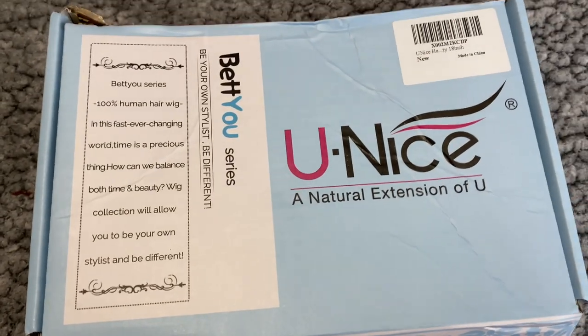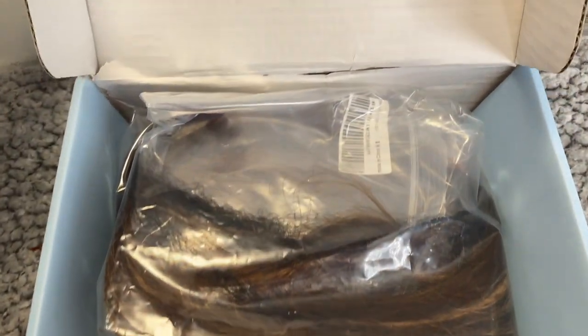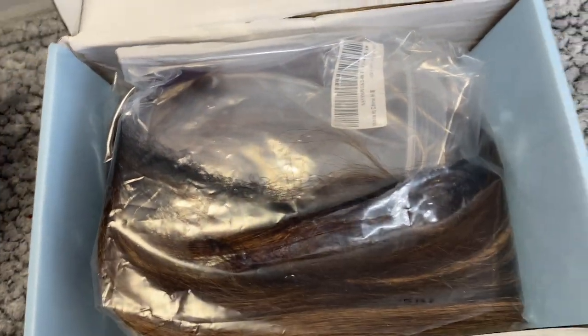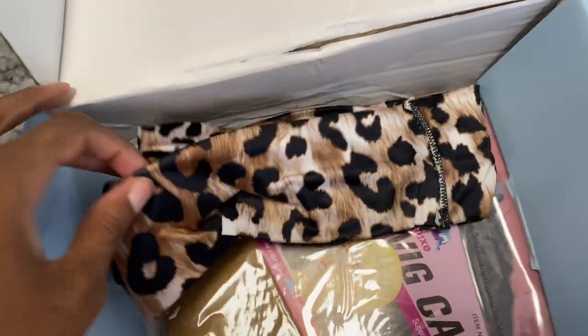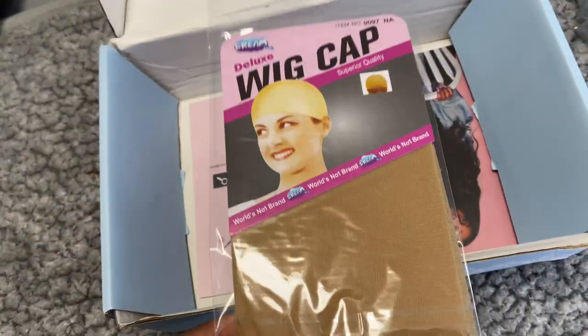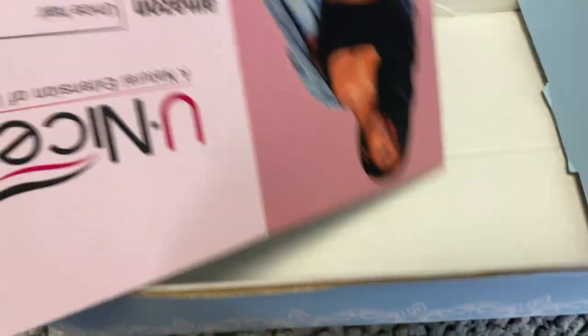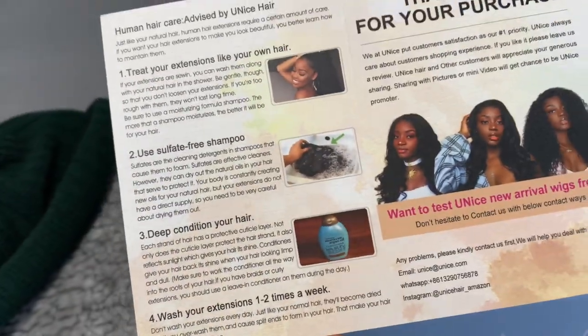Alright, now let's jump into the video. I'm starting with the unboxing, which I already filmed. So this is what the box looks like — the box was pretty beat up when I got it, but it is what it is. It comes with the wig obviously, and this is the 18-inch brown highlighted wig. They also sent a leopard print headband, some wig caps, and their Eunice Hair card with the link to their Amazon store and care instructions on the back.